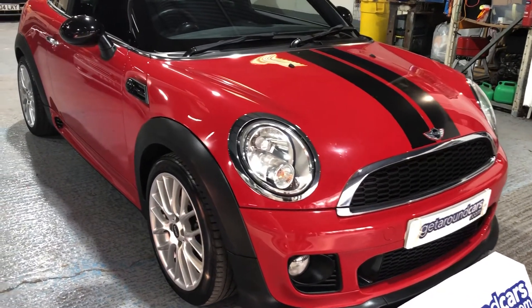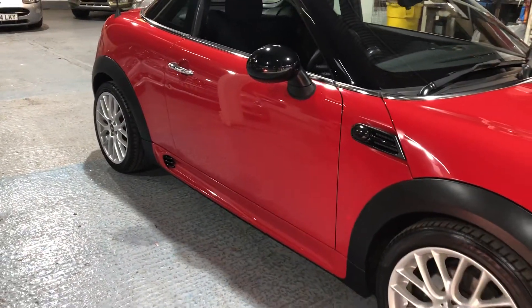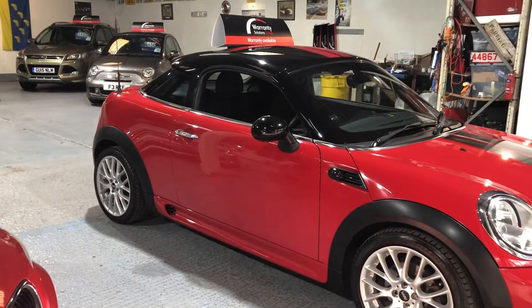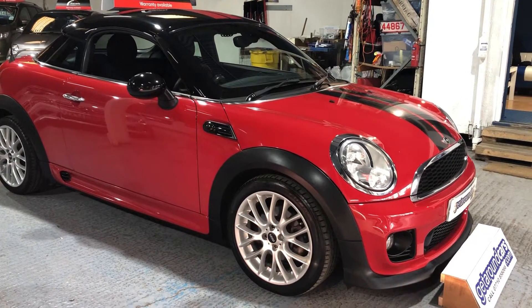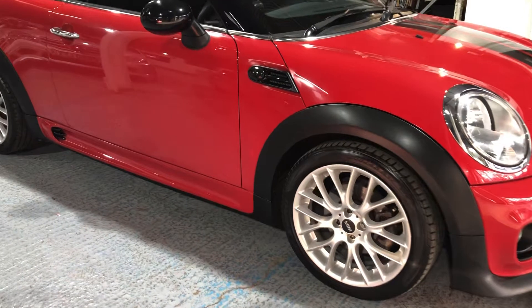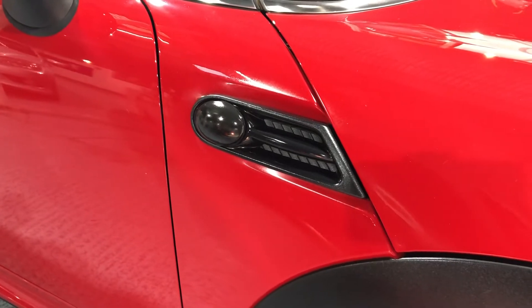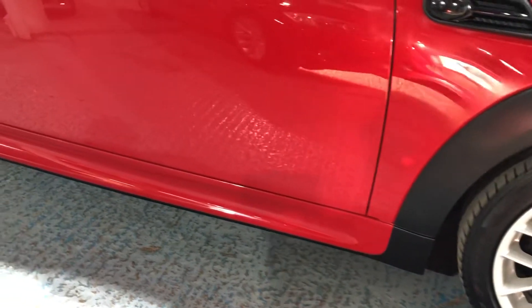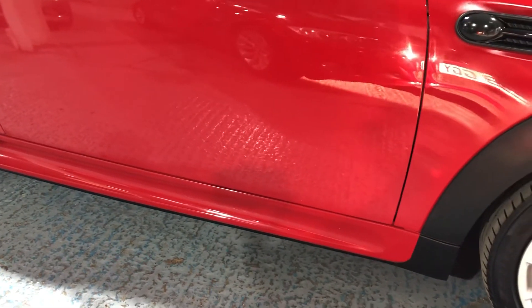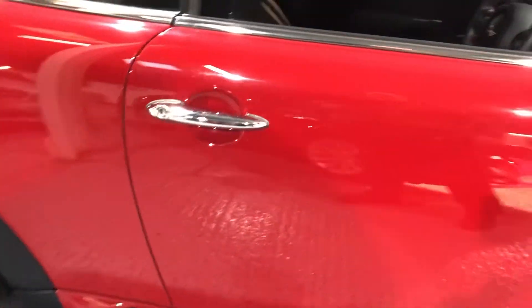Now this is lower in height than the normal conventional Mini, so right from the very outset it looks different — and that's what you want in the Mini, you'll always want to be seen in one. The body kit continues along the side, so we have the side repeater indicators which are incorporated on the wing, highlighted in black.